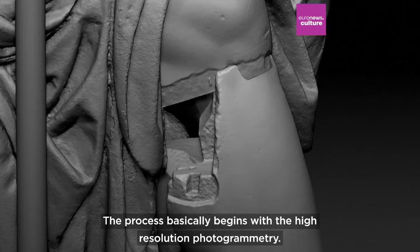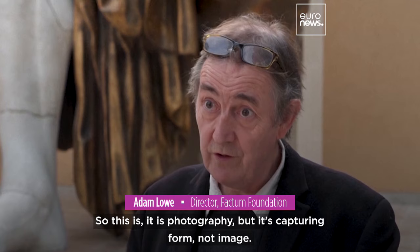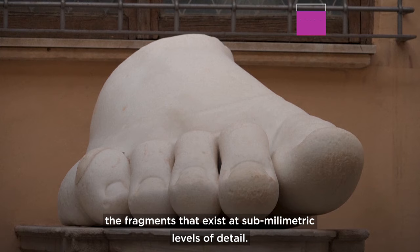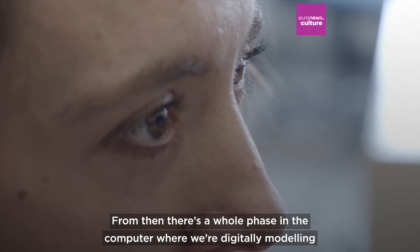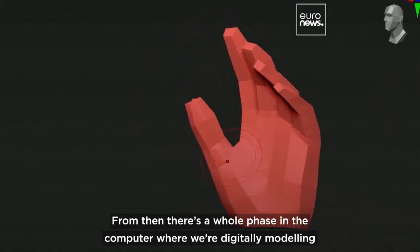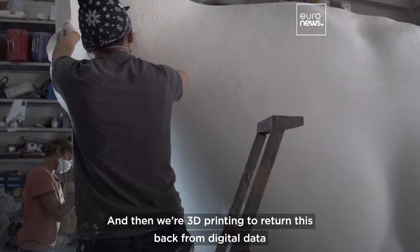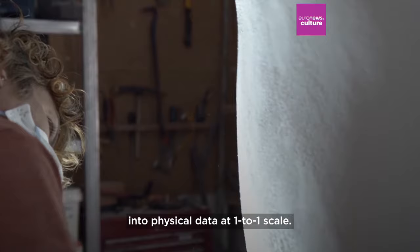The process begins with high resolution photogrammetry — it is photography, but it's capturing form, not image. We're actually recording all of the elements, the fragments that exist at submillimetric levels of detail. From there, there's a whole phase in the computer where we're digitally modelling in organic modelling software. Then we're 3D printing to return this back from digital data into physical data at a one-to-one scale.